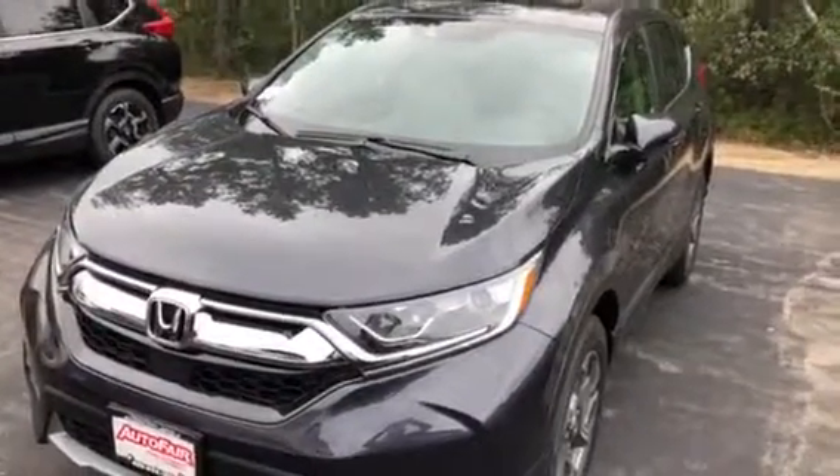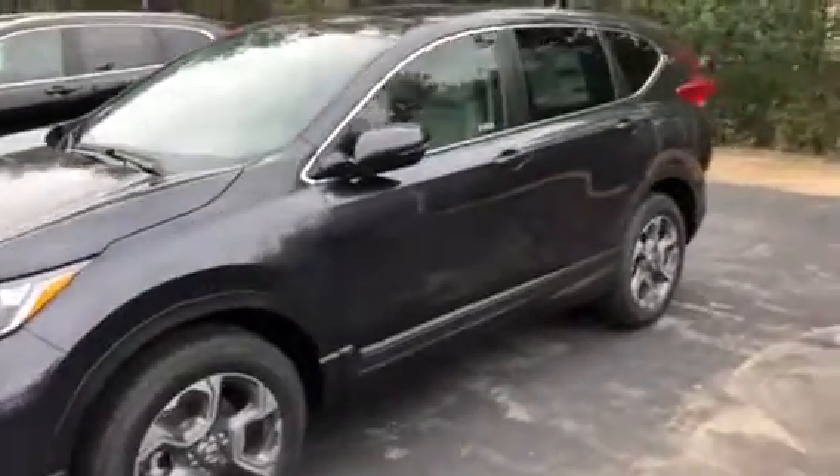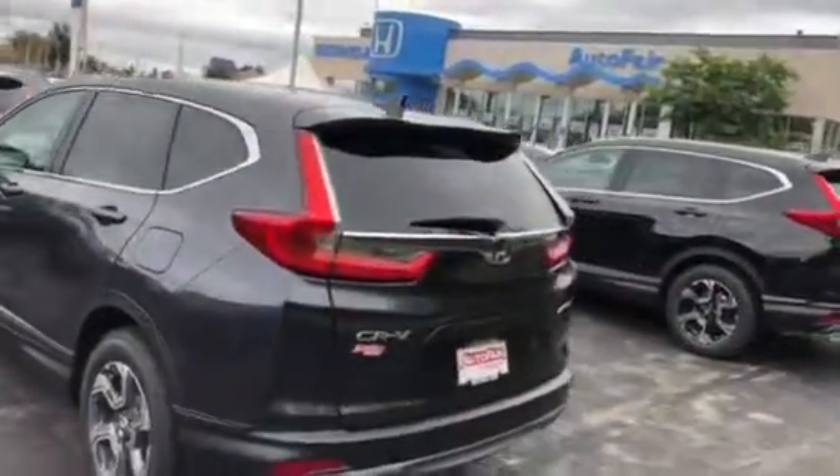Hey Kristen, here's the 2018 Honda CR-V EXL in gunmetal. With this model you get a remote start as well as keyless entry and a power lift gate.